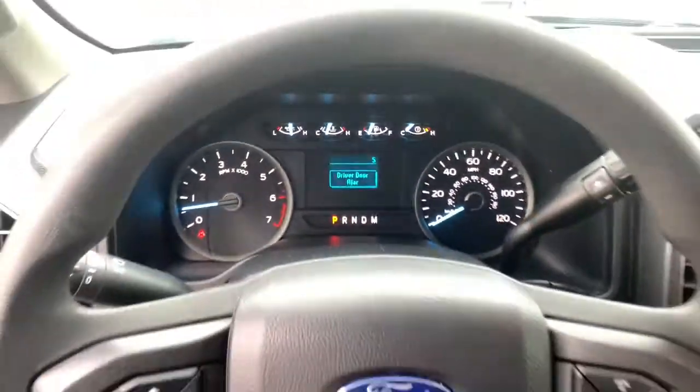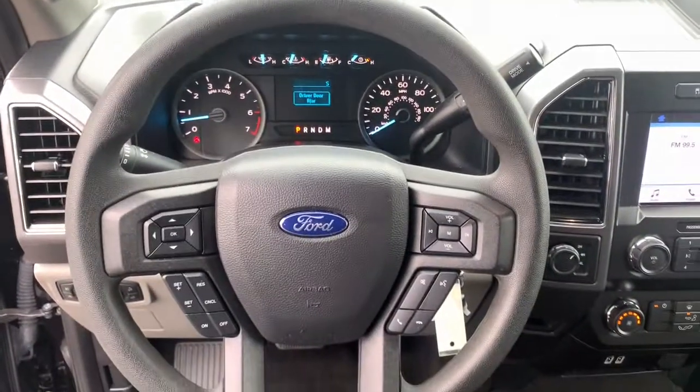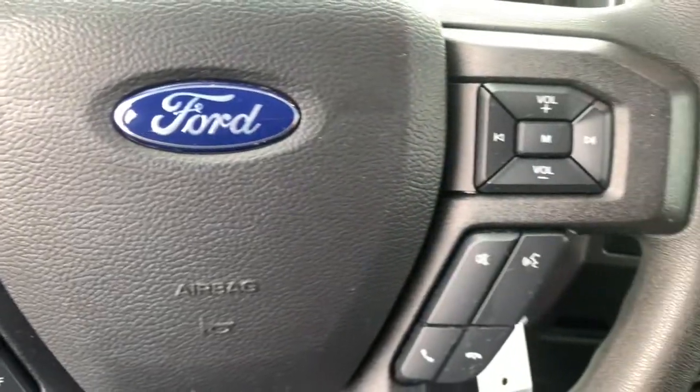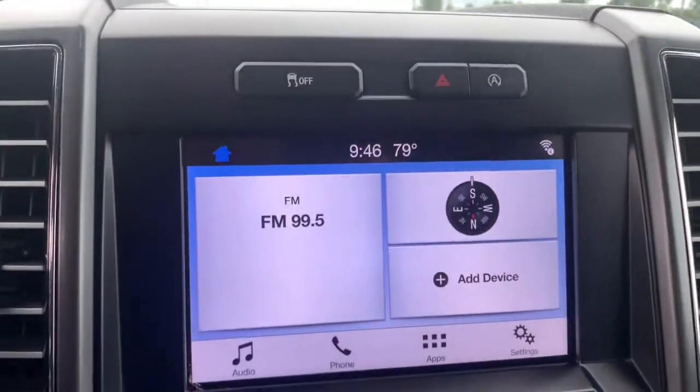Keyless entry, backup camera, 4x4, V6 cylinder engine, remote engine start, iPod and MP3 input, fog lamps, trailer hitch, front tow hooks, and electronic stability control.